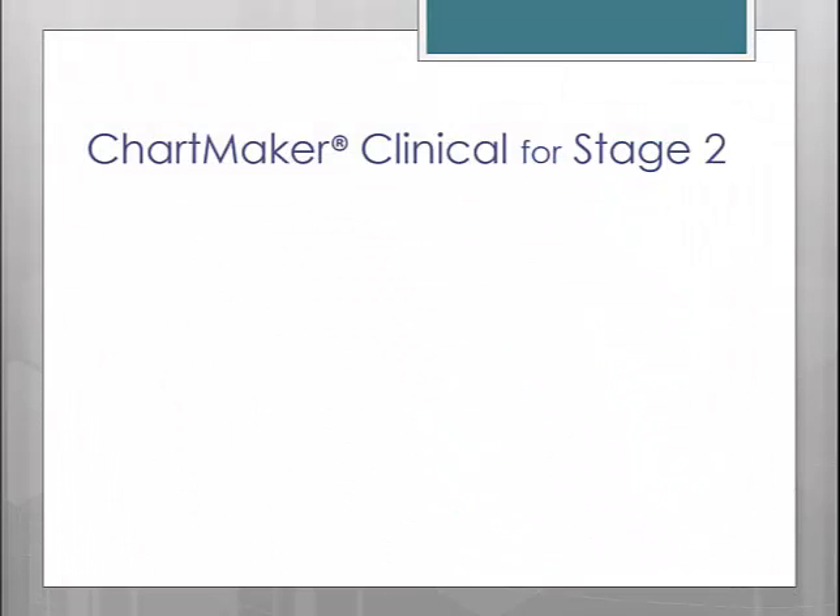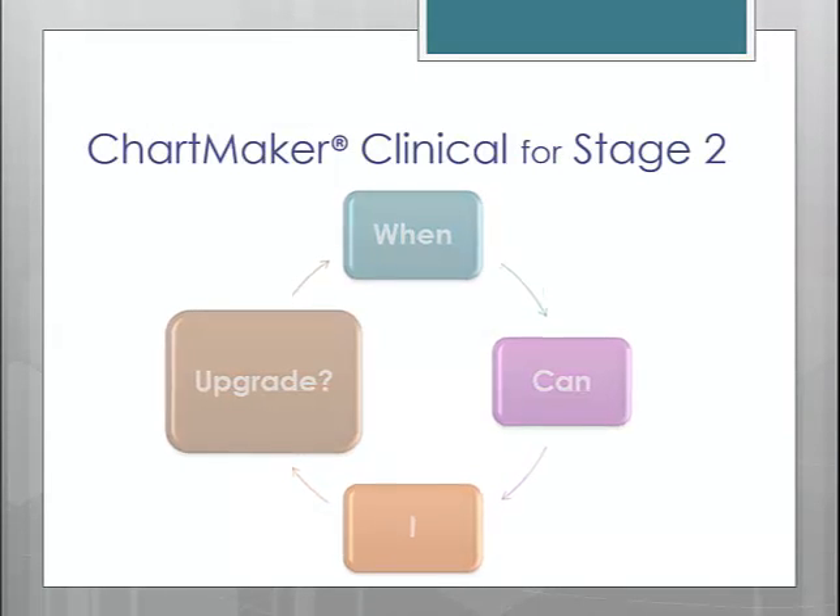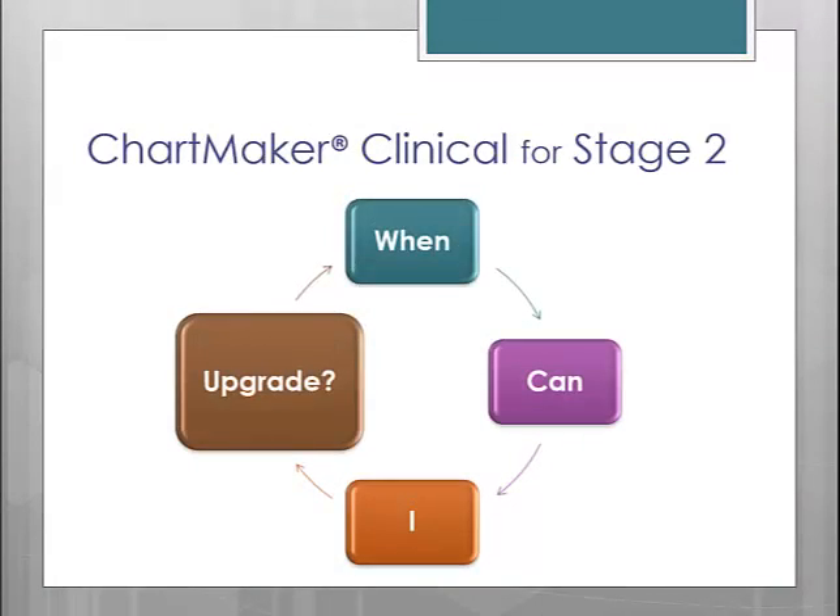The last question on everybody's mind is probably: when can I upgrade to the 2014 certified version of Clinical? According to our current release schedule, we should have a production version of the 5.1 release available sometime in the second quarter. Version 5.1 will be our certified version for 2014. Please continue to check our website for more up-to-date information regarding this release.